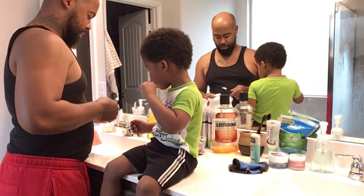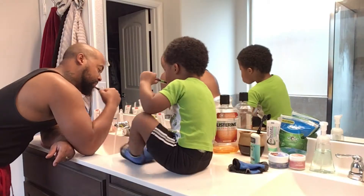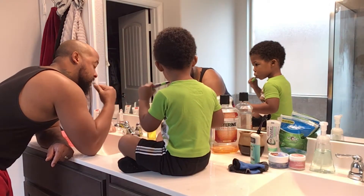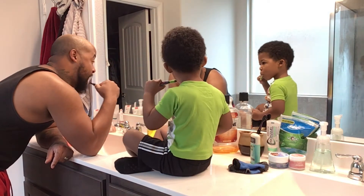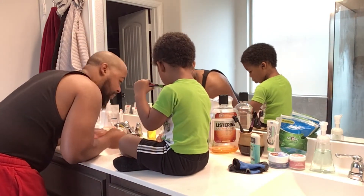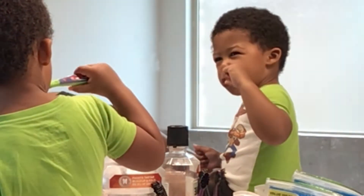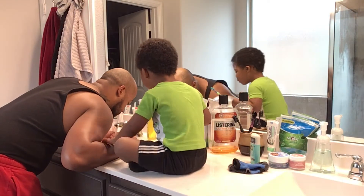Now they've moved on to brushing JoJo's teeth. He loves to brush his teeth — he's a toddler, so he thinks it's fun right now. One of his favorite things is spitting the toothpaste out. There goes that angry face again while he's brushing — he's so focused. All my kids do it, I'm convinced!